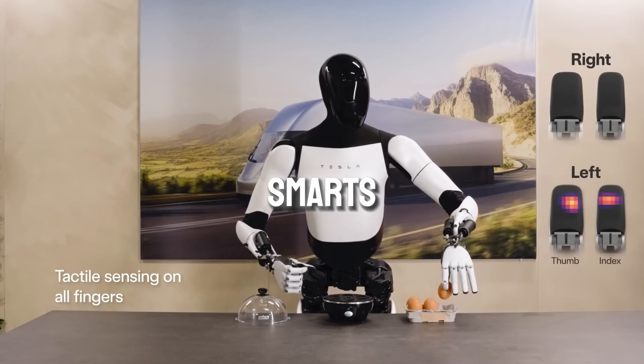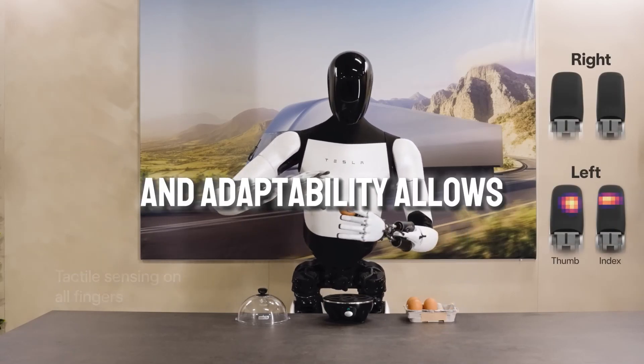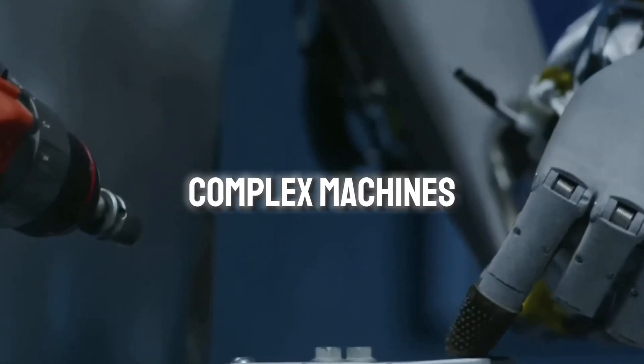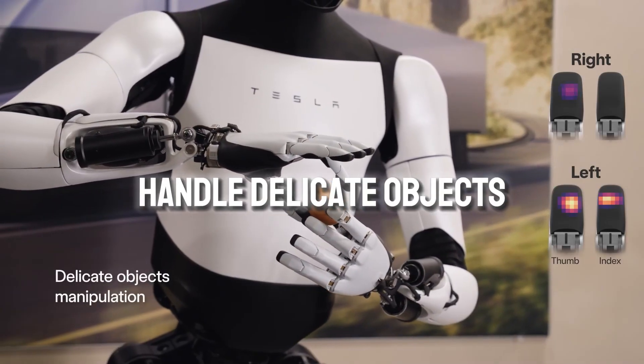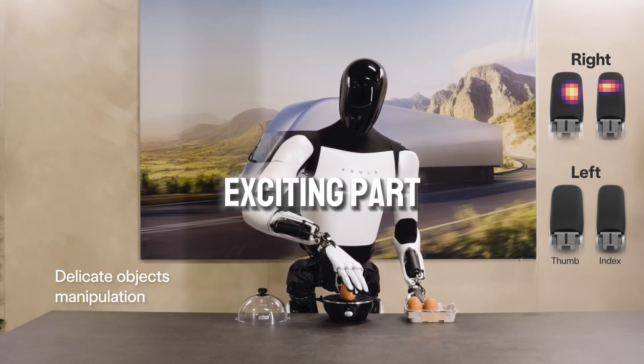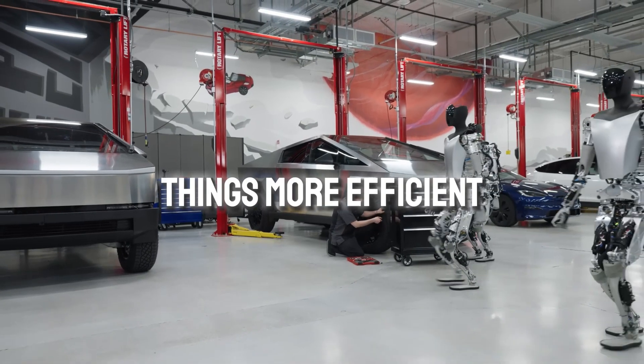Optimus's combination of smarts, movement, and adaptability allows it to do a lot of things. It can build complex machines, handle delicate objects, and even perform quality checks. The most exciting part? It can make things more efficient.